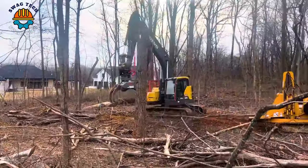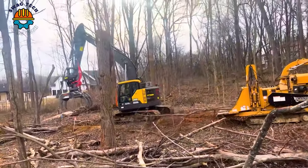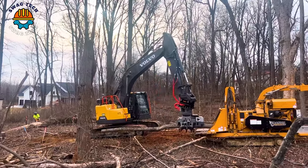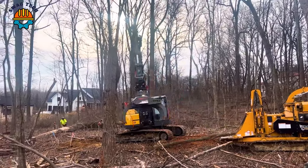The Sawmill Monster 5080 is a game-changer in the lumber industry, capable of processing large logs with great precision and speed.